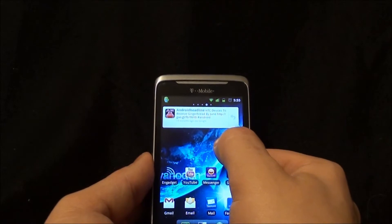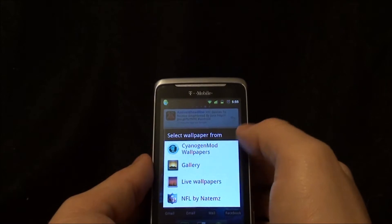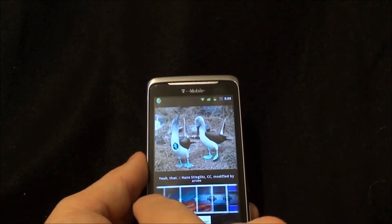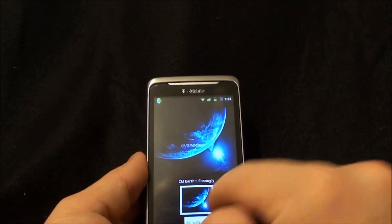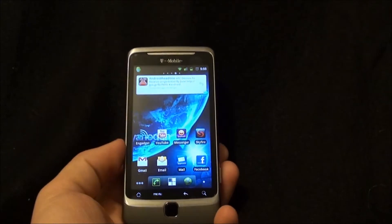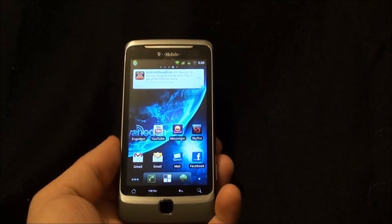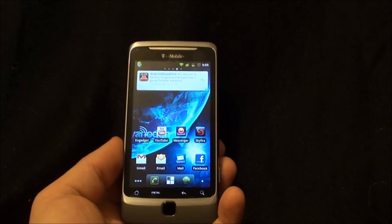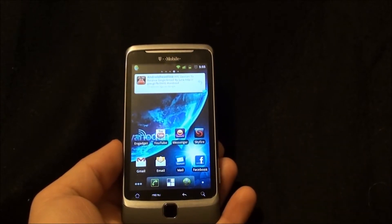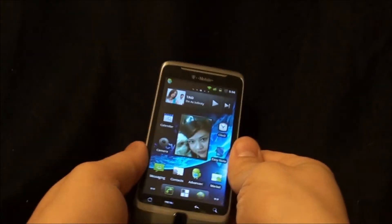Of course you have your standard CyanogenMod backgrounds — his live wallpapers and standard backgrounds which are very nice. He did take out a controversial one, and whether you think he should have or not is your opinion. I kind of agree with what he did. It's still available for download. As CyanogenMod matures and makes more professional ROMs, I can understand the decision to not alienate part of your audience, and I respect that.